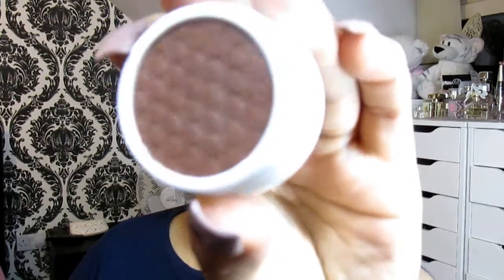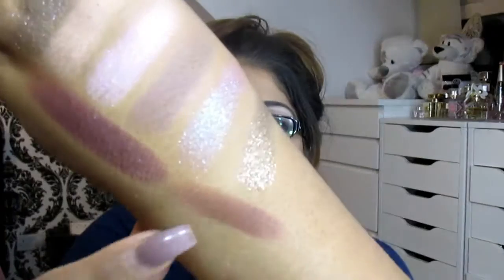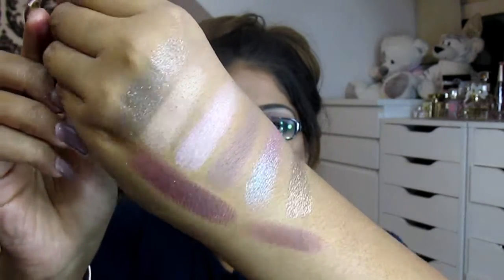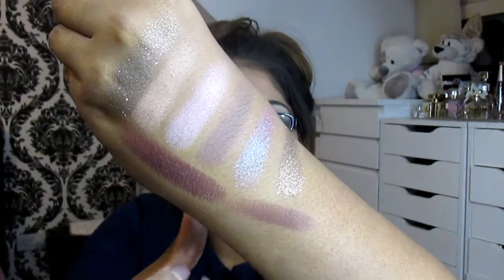Last but not least of the singles is the shade Bandit — another staple brown colour. So altogether these four singles are very unique, very different, and just a really nice selection of colours.